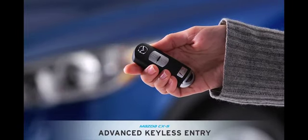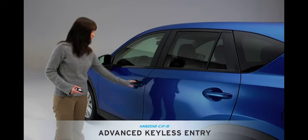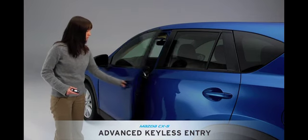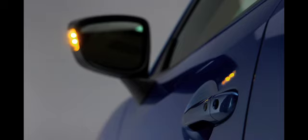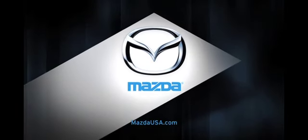The technology package gives you Mazda's advanced keyless entry system, so you can unlock the doors at the push of a button without taking the key out of your pocket or purse. And when you walk away, it can also lock the doors automatically. Who says chivalry is dead?